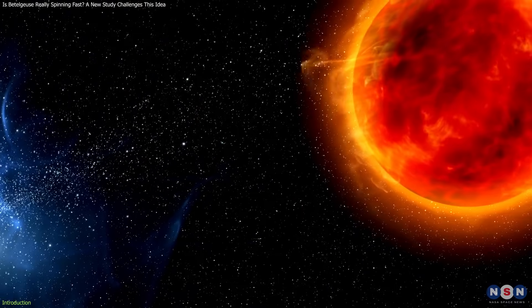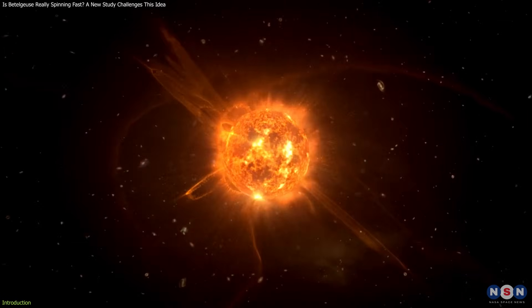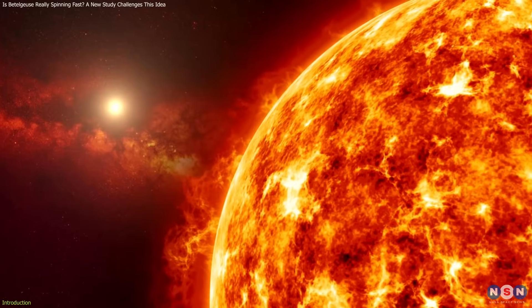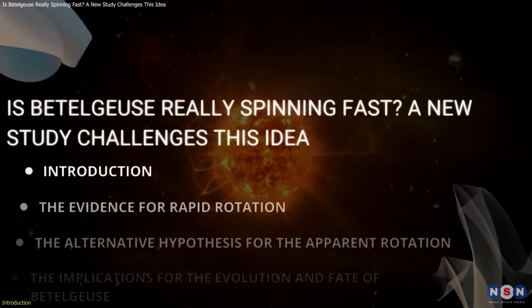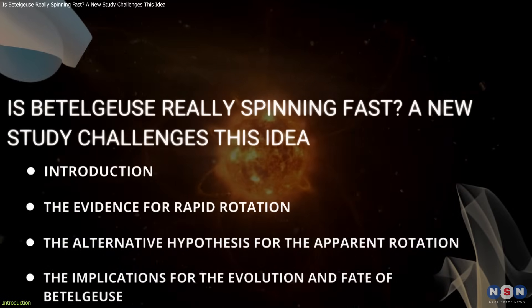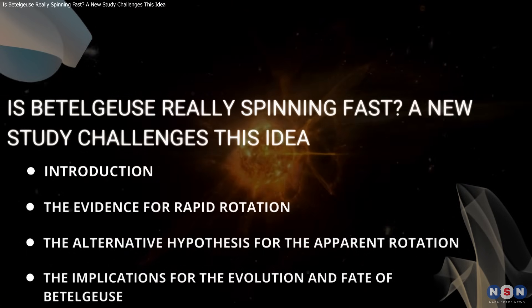One of the mysteries surrounding Betelgeuse is its rotation. Is it really spinning as fast as some previous observations suggested? Or is there another explanation for its apparent rotation? Why does this matter for understanding the evolution and fate of Betelgeuse and other massive stars? In this video, we will explore these questions and more, based on a new study by Jing Zema and others that challenges the idea of the rapid rotation of Betelgeuse.